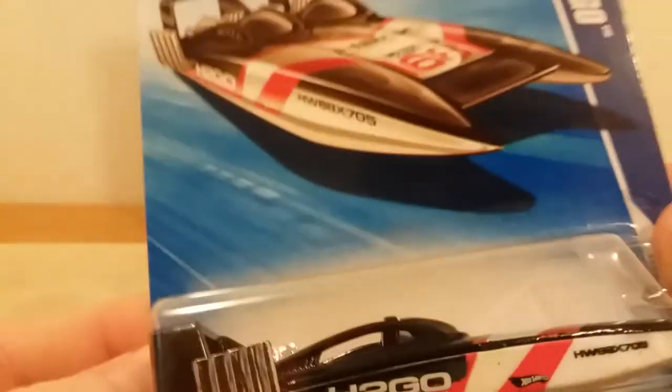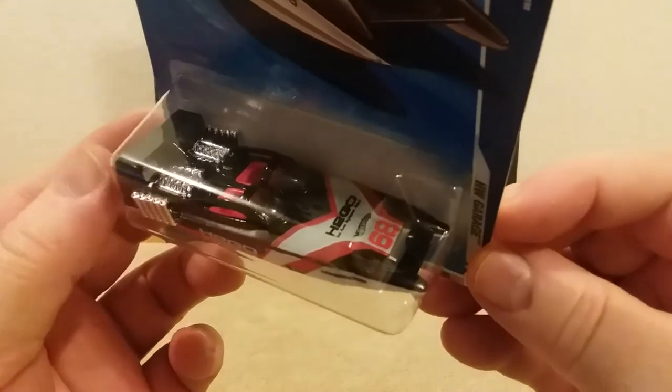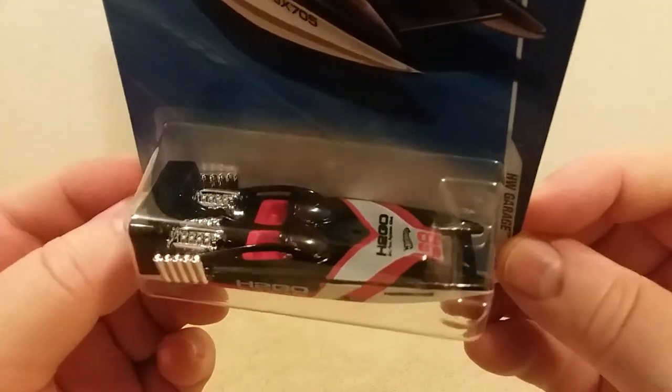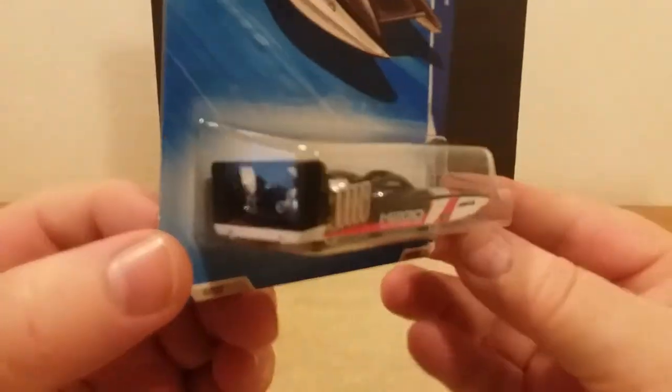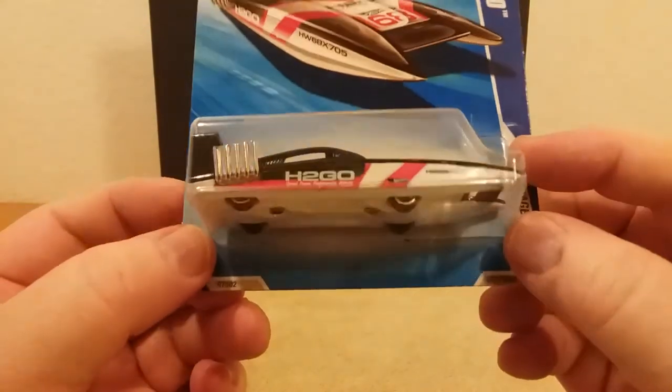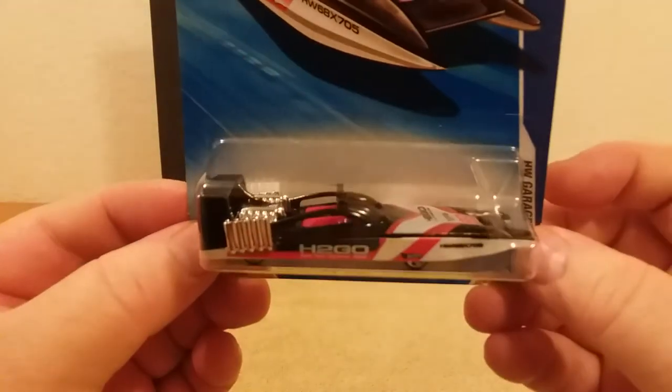These here are the speed boats — the H2 Go, for an HW Garage series. I think this was made around 2009. I always thought these were kind of neat. That's what she looks like. I love the coloring on this — the black and that lighter red seats inside. Big motors, two of them back there — this thing would fly. That's what they look like underneath, guys. That's that one.